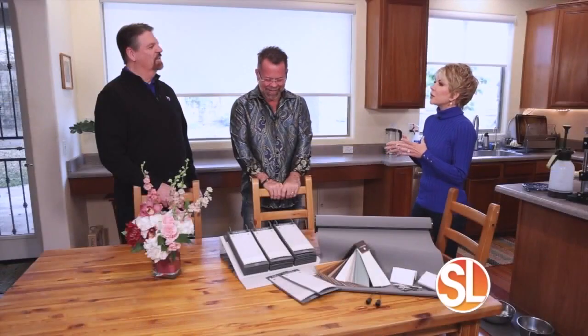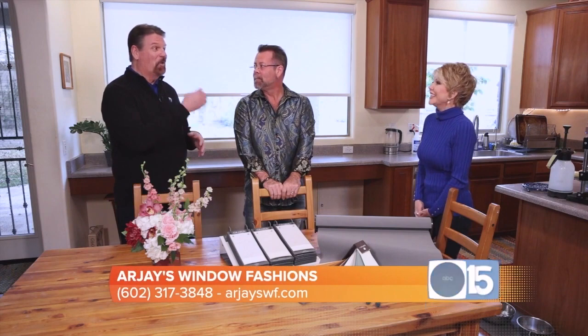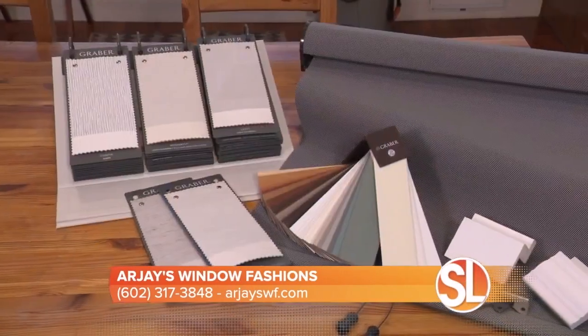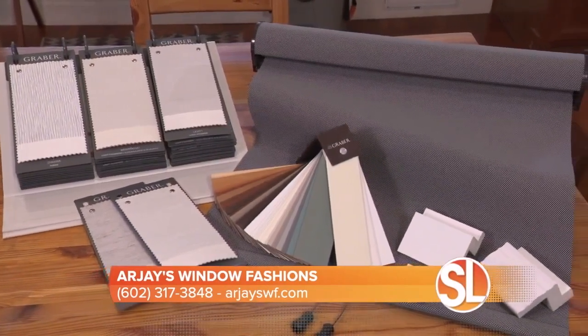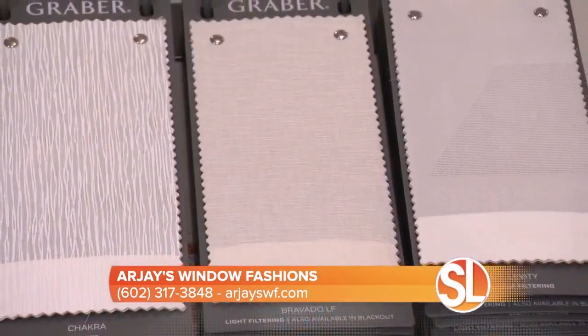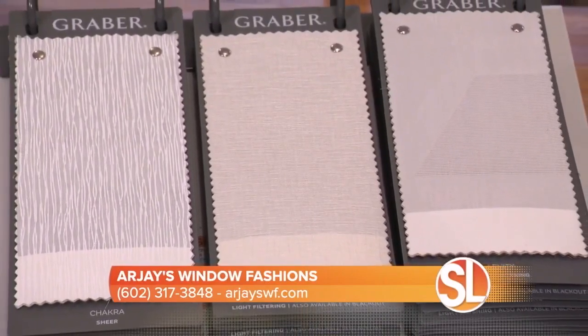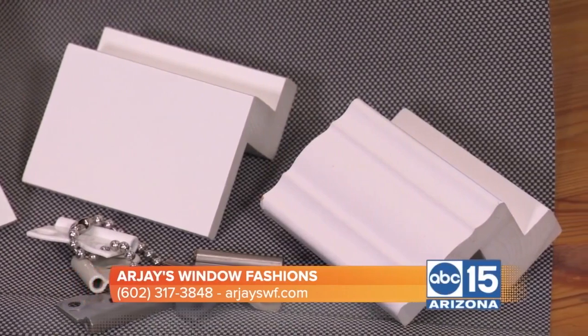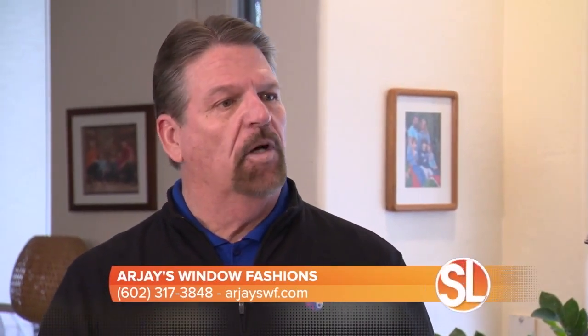So, Rob, when you come in, a part of the process is start to finish — that's something you do with RJ's Window Fashions. So we know we're just dealing with you, right? Yes, we handle everything from start to finish. I'm part of the design team and we really pride ourselves on accomplishing the goals of the folks we're so blessed to be able to work with. We also have fully certified installation teams, so you're not pushed off to subcontractors or anything like that. Everything is in-house and very well taken care of.